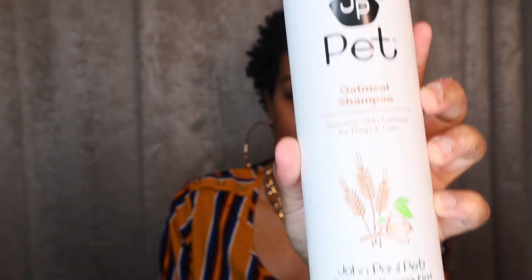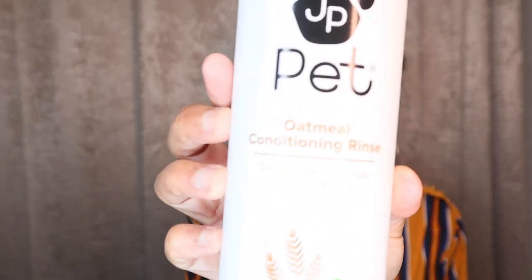The next thing I got is the shampoo and conditioning rinse — this is by John Paul Pet and it's the oatmeal shampoo and conditioner. Because he is a Yorkie Poo, they have very sensitive skin. I've been watching so many pet vlogs and Yorkie videos because he is half Yorkie, half toy poodle, so I wanted to make sure I get a good shampoo and conditioner for him. This conditioning rinse is also by John Paul and is from Petco as well.